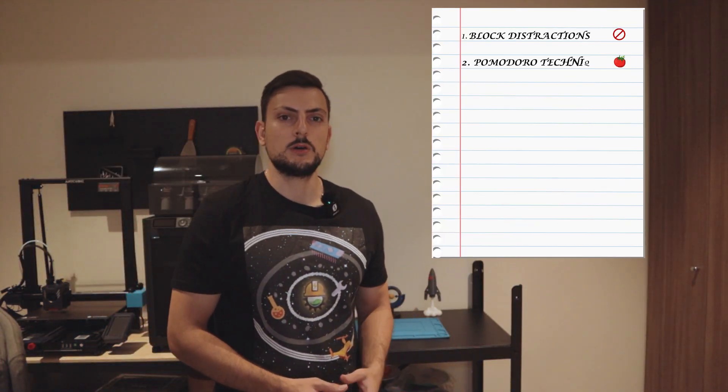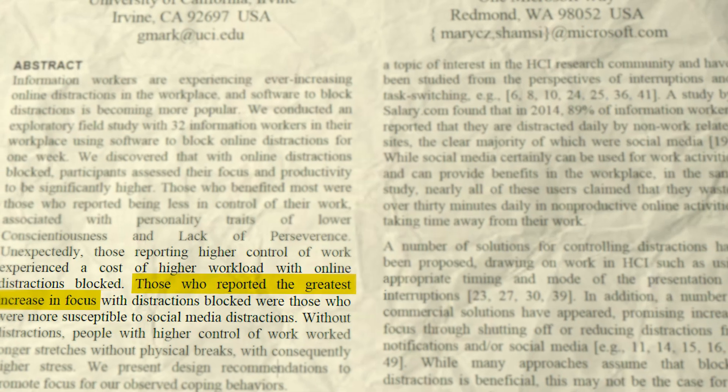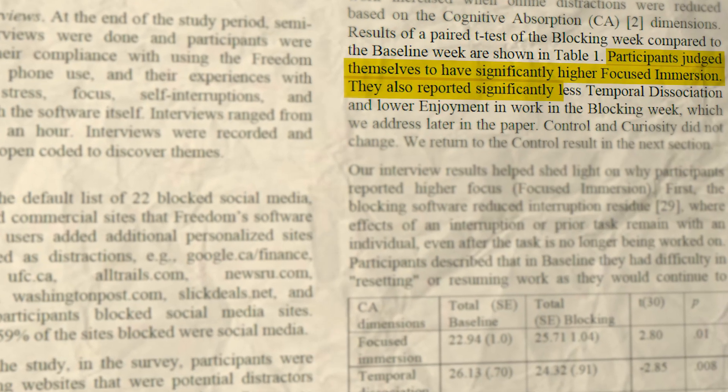Two primary methods stand out: blocking distractions and the Pomodoro technique. Research has shown that when you block social media and other distractions out of your workspace, it can significantly increase your focus. Participants in these studies reported increased levels of concentrated immersion when distractions were reduced, allowing them to get rid of mental blocks and focus more on their work.